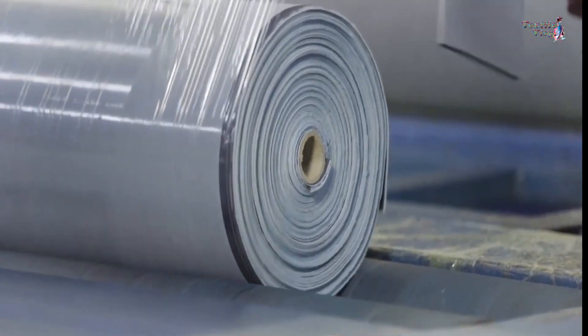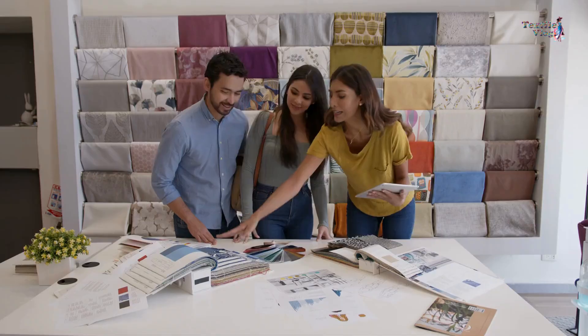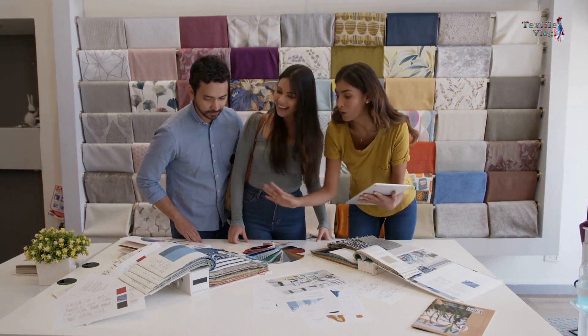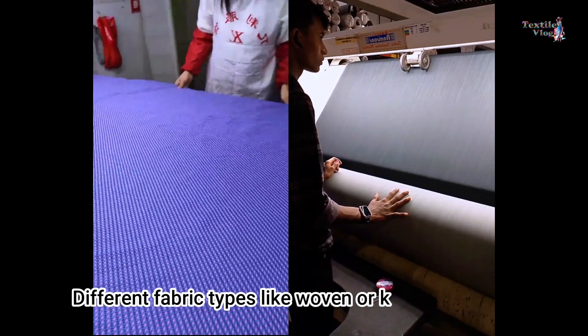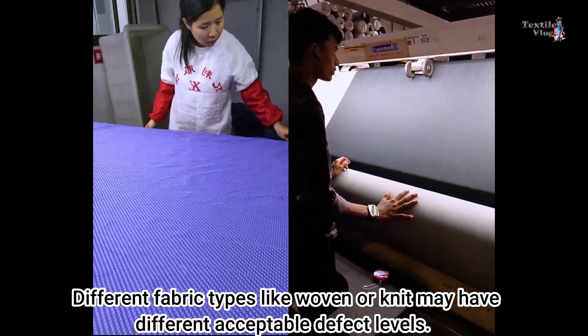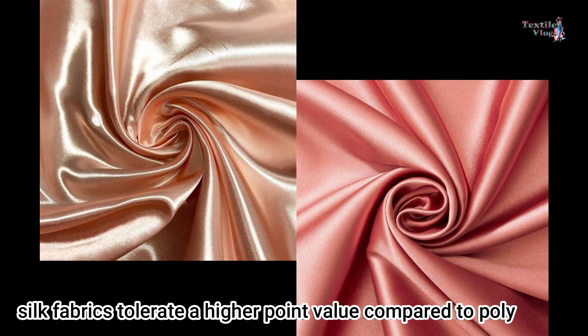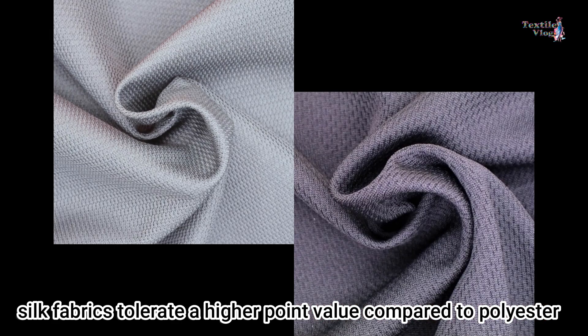The acceptable level of defects varies based on the type of fabric, the yarn size, and other factors. Different fabric types, like woven or knit, may have different acceptable defect levels.